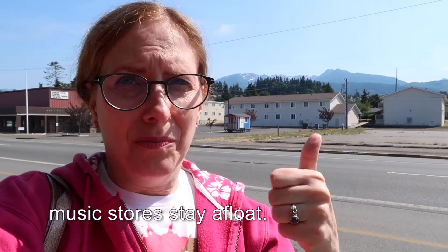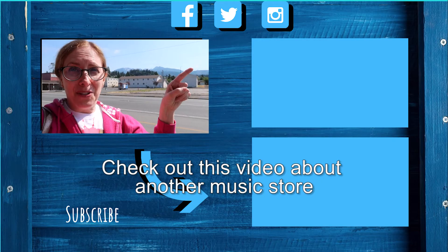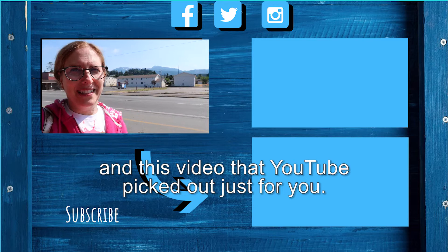Gotta make sure our local music stores stay open. Check out this video about another music store, and this one down here that YouTube picked out just for you.